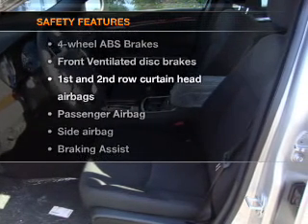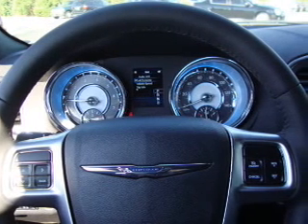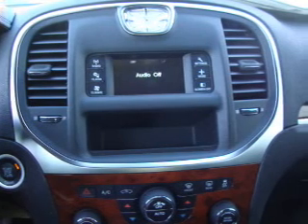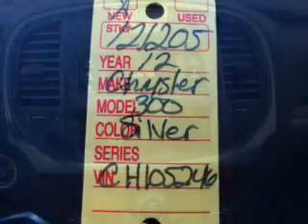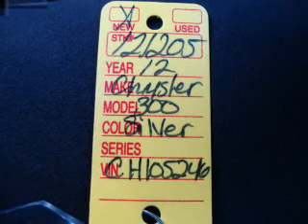If safety is a high priority, rest assured knowing that these top safety components are included: front ventilated disc brakes, passenger airbag, side airbag, curtain head airbags, stability control, and daytime running lights. Our website offers more information on all of our vehicles — call us today to start test driving.